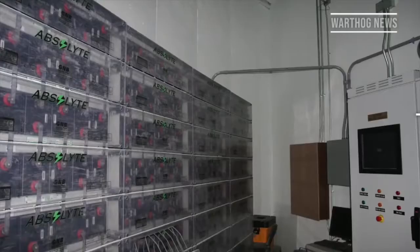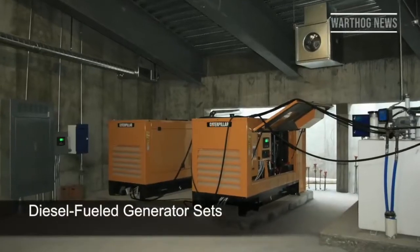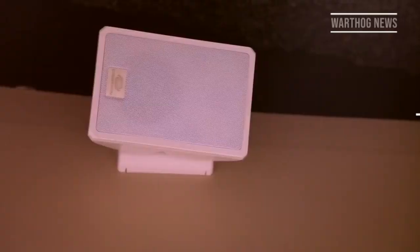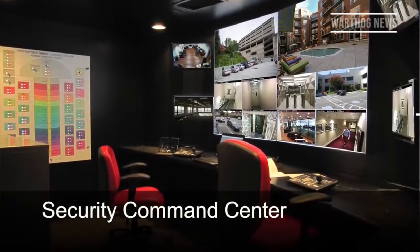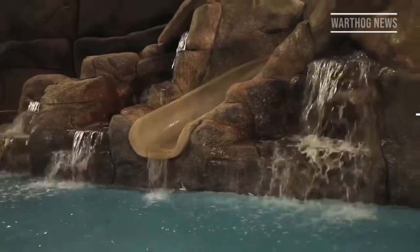Nuclear warheads eventually became exponentially more powerful. The Atlas F's 3.75 megaton warhead translates to 3,750 kilotons, and the Soviet Union's bombs also became correspondingly more powerful. That's why the Air Force ultimately discarded Atlas silos, which were no longer capable of protecting their missiles. Here's a video of a propellant launch exercise involving an Atlas F missile.